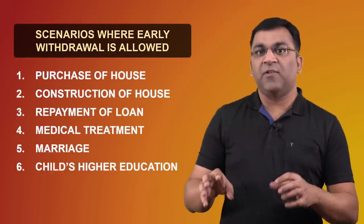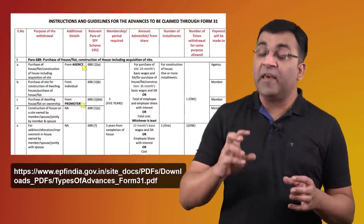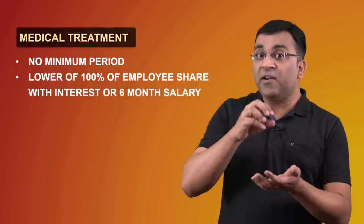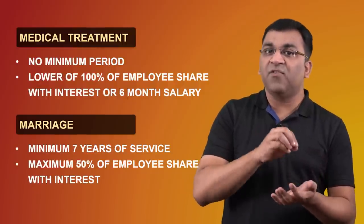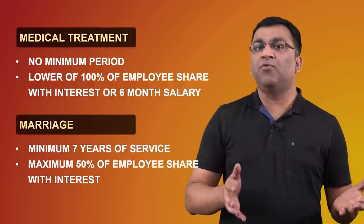Can a member withdraw from their EPF balance before retirement? Yes, but there are terms and conditions to be mindful of. Premature withdrawal is allowed under very specific scenarios like education, purchase of land, marriage, medical emergency, repayment of home loan, etc. For medical reasons, the member is allowed to withdraw the employee's accumulated corpus or six times the monthly salary, whichever is lower. For a wedding, the rules require that the member must have completed at least seven years of service, and in that case 50% of the employee's contribution with interest can be withdrawn. Different purposes have different rules, so one has to be mindful of that.